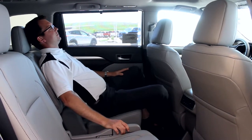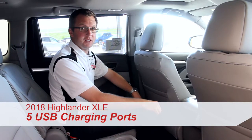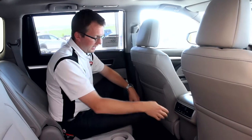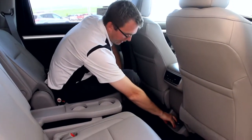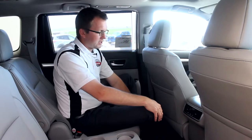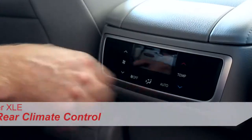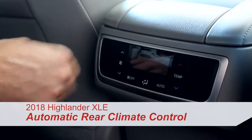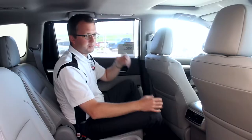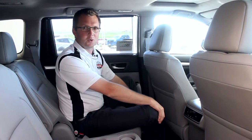The Highlander comes standard with five USB charging ports — one for streaming, four for charging. It even has a 100-watt power outlet in the back so passengers can charge their equipment and make sure everything's ready to go. You can also control the climate control from back here, with floor vents and ceiling vents to stay comfortable — cool in the summer and warm in the winter.